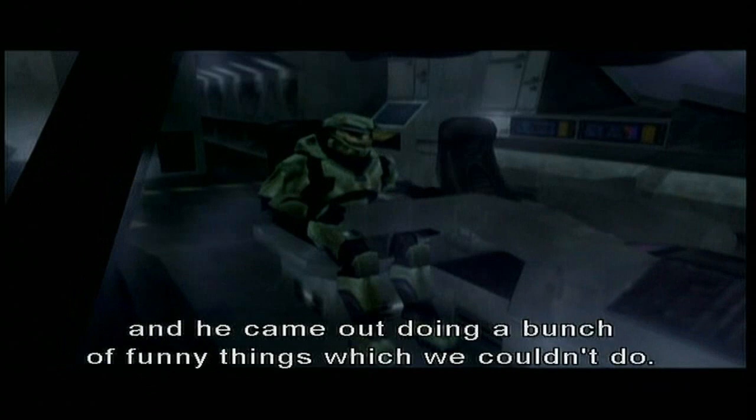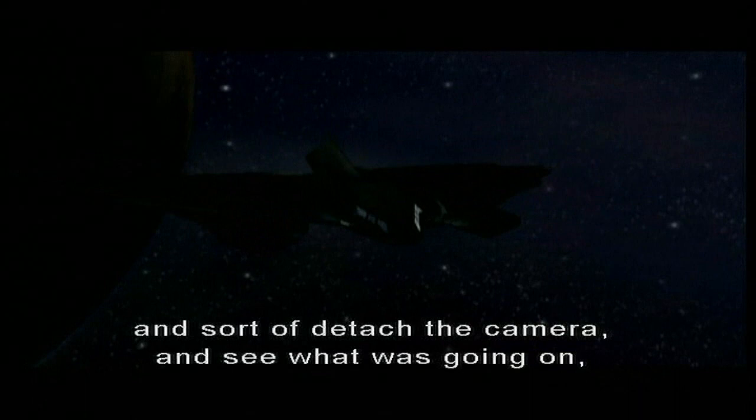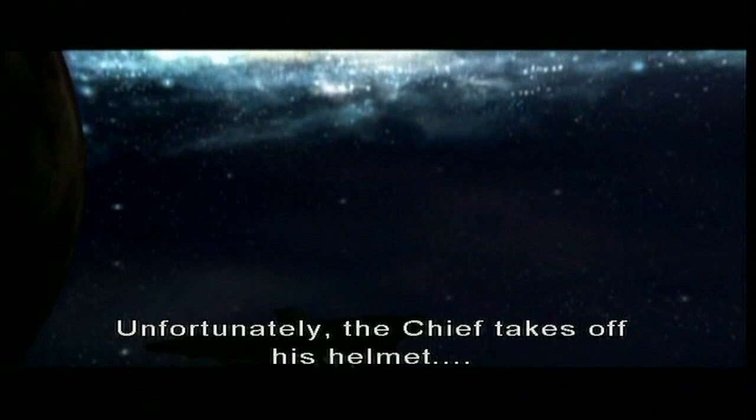The funniest thing about that was when fans were finally able to go into Halo PC and sort of detach the camera and see what was going on and try to see what was under the Chief's helmet. Unfortunately, the Chief takes off his helmet... and he's wearing another helmet. Brilliant.